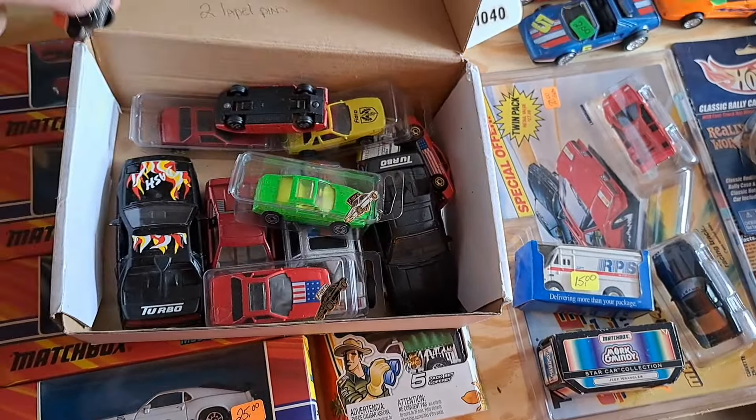Usually when you see them packaged like this, that means they're older. Somebody really liked Ferraris — that is nothing but Ferrari stuff right there, every one of them.